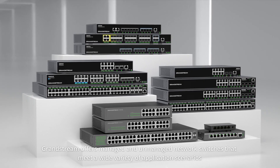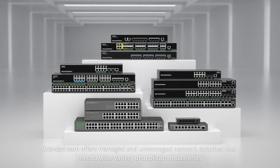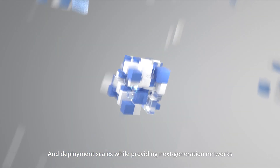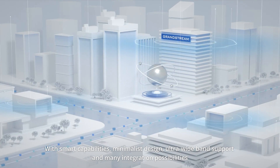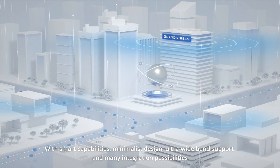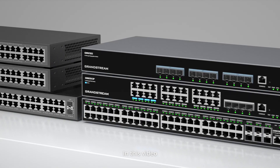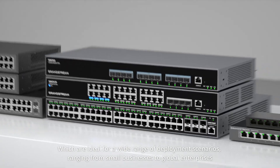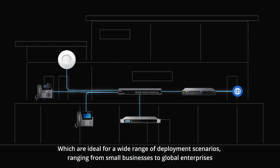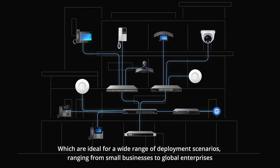Grandstream offers managed and unmanaged network switches that meet a wide variety of application scenarios and deployment scales, while providing next-generation networks with smart capabilities, minimalist design, ultra-wide band support, and many integration possibilities. In this video, we will highlight Grandstream's network switches, which are ideal for a wide range of deployment scenarios, ranging from small businesses to global enterprises.